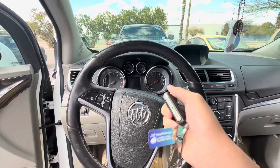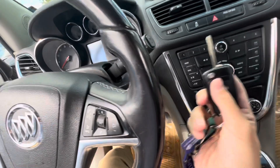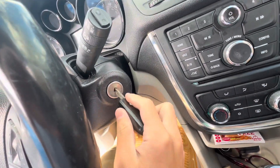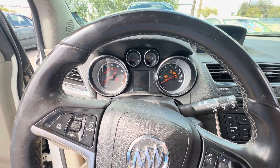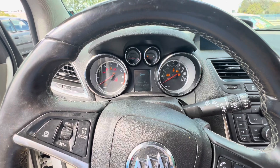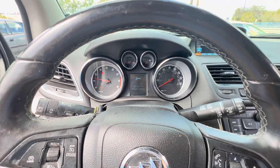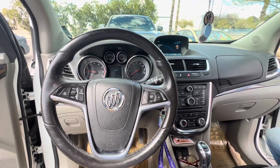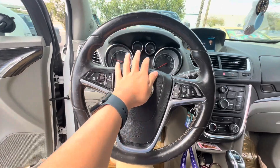Here's a quick startup on this 2016 Buick Encore with the convenience package. Car starts right up, it's got 101,000 miles on it.